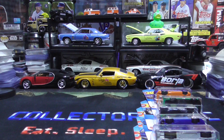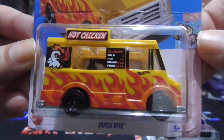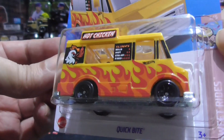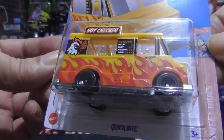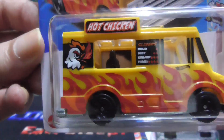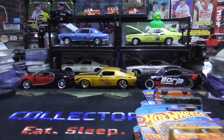Next up we have the Hot Chicken Quick Bite — pretty cool vehicle. I've seen other people show this one; this is my first time finding it out in the wild, but I do love it. I love all these food trucks and ice cream trucks. When I was a kid I used to drive an ice cream truck — you can make a ton of money, like 65% profit, which is not bad.